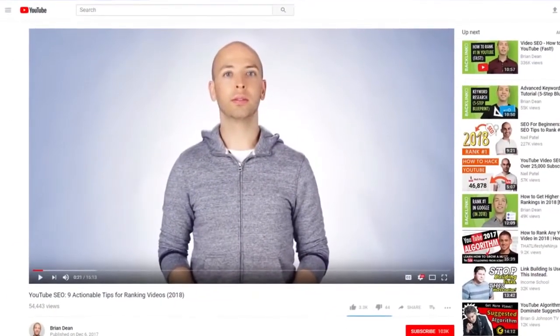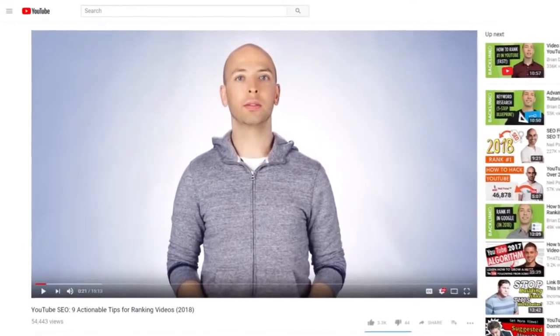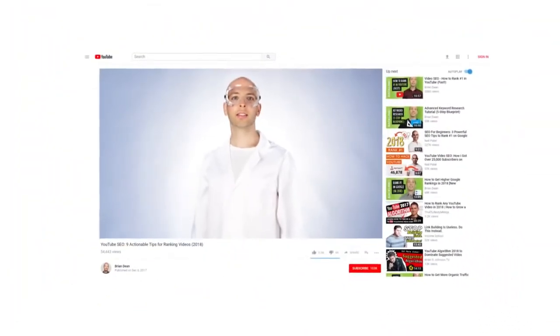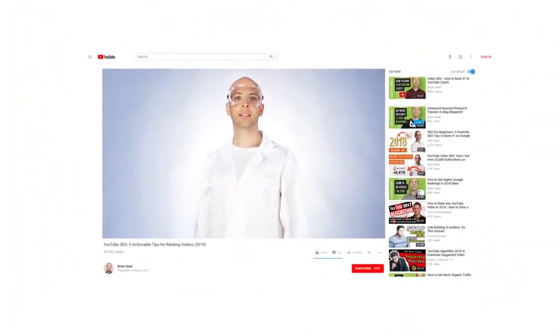For example, in this video about YouTube SEO, I mentioned that I did a bunch of video SEO experiments. So I decided to wear a lab coat and goggles. Corny? Yes. Effective? Definitely. And now it's time for our last tip to help you get more subscribers on YouTube.